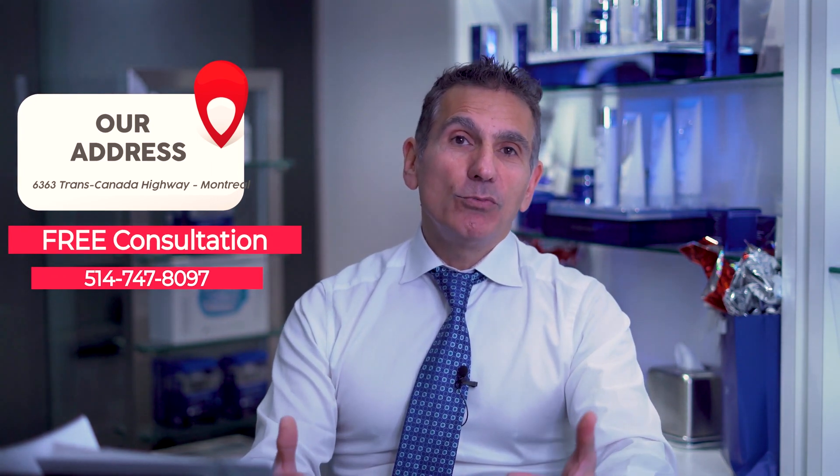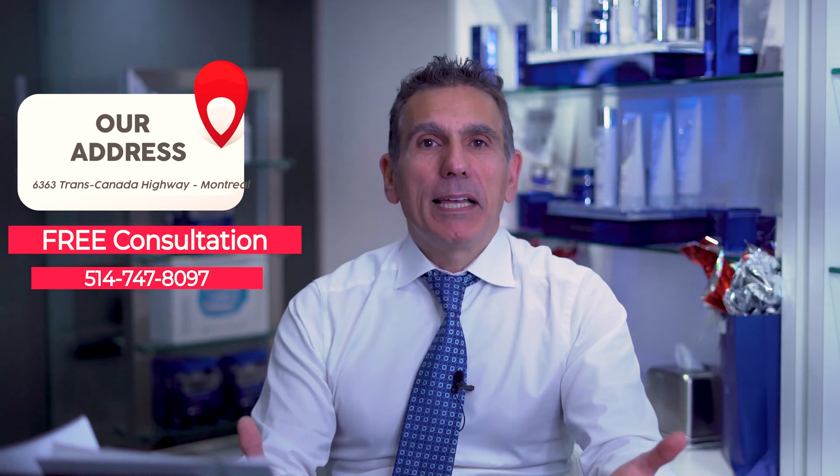If you suffer from rosacea and you have trouble controlling it, I invite you to come and see us for a free evaluation so that we can draw up a treatment plan using lasers to help you finally get control of your rosacea and give you an even tone without the redness and plaques invading your face. Looking forward to seeing you.